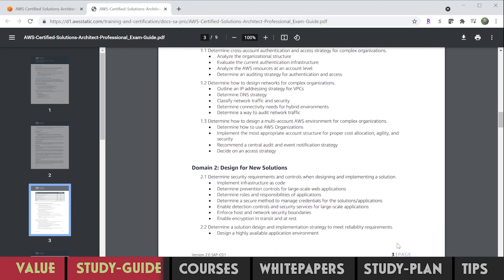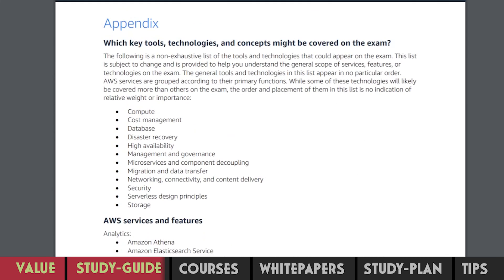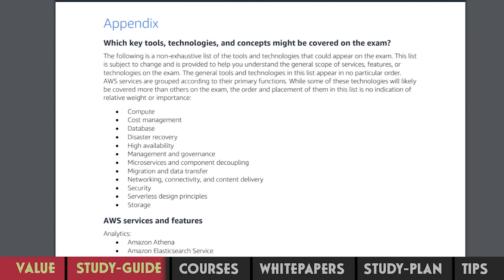Finally, in the appendix, you'll find a list of all the relevant AWS services in scope of the exam.